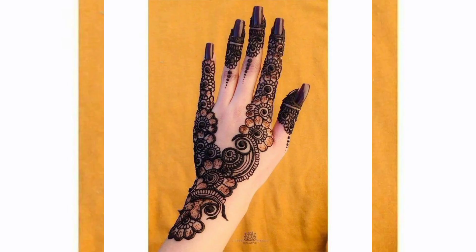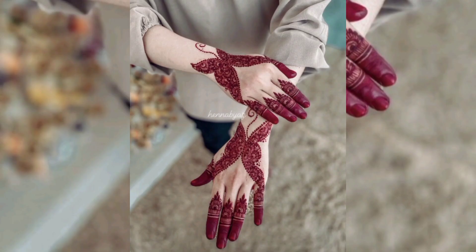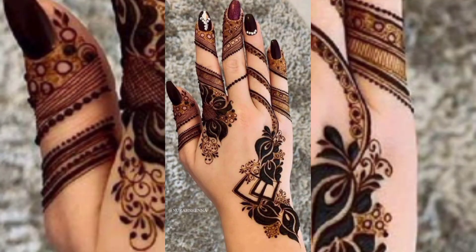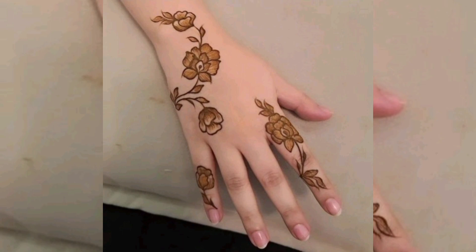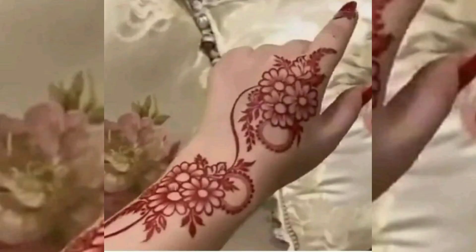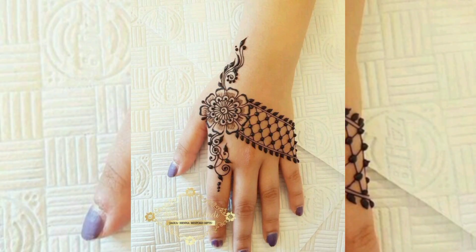Stay tuned to this channel — I will make more videos like this for you. Like my video and subscribe to my channel. This is a really beautiful mehndi design. Thanks for watching my video.